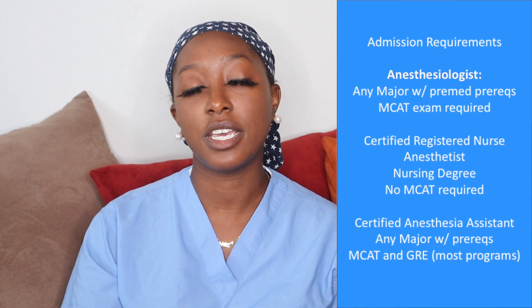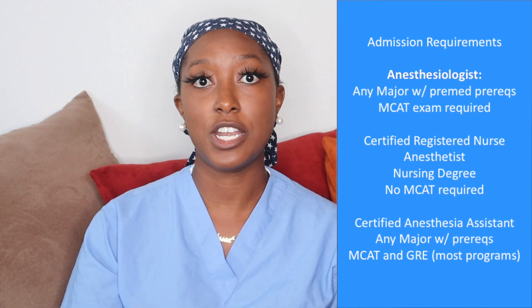To become a doctor or an AA, you can major in anything — you just need to complete pre-med courses in college. For AAs, I did not know that most schools require the MCAT in addition to the GRE. For anesthesiologists going to medical school, you only need the MCAT — not the GRE. For CRNA, you have to be a nurse, so you must go to nursing school and spend significant time in the ICU before applying to CRNA school. For AA, you can major in anything, take the pre-med courses, take your MCAT and GRE, apply to AA school, and be done with it.